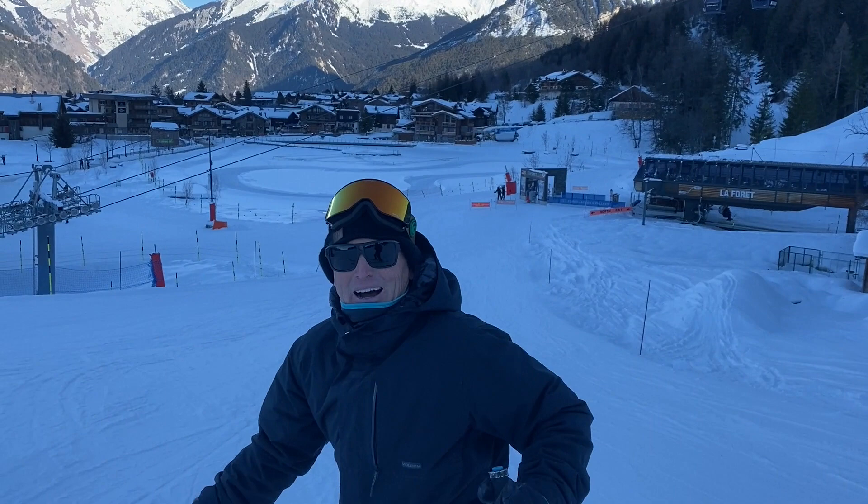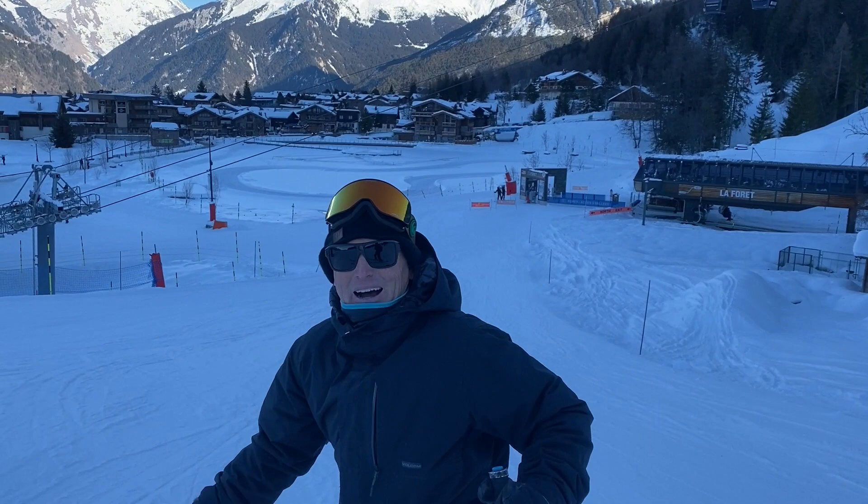Wow, that's fantastic — that is going to be great for the 2023 World Championships. This is Simon Hilton-Hooper, Courchevel VIP.